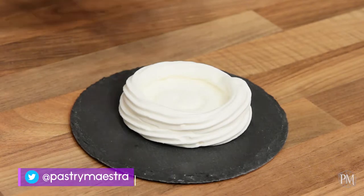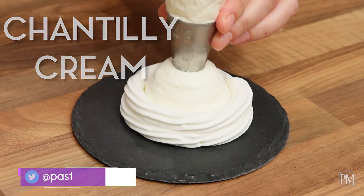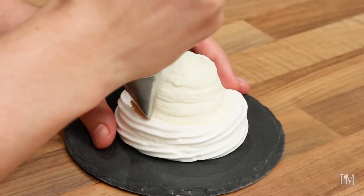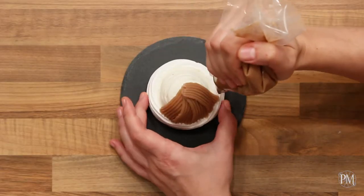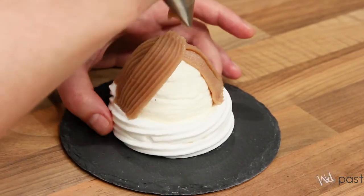It is time to assemble my Mont Blanc. I've placed Chantilly cream into a piping bag fitted with a large round tip and now I'm going to cover my meringue with it in the shape of a dome. I have prepared a piping bag fitted with the basketweave tip, and now I'll put chestnut paste in it and pipe vertical strips from the bottom to the top of the Chantilly cream dome until it is completely covered.